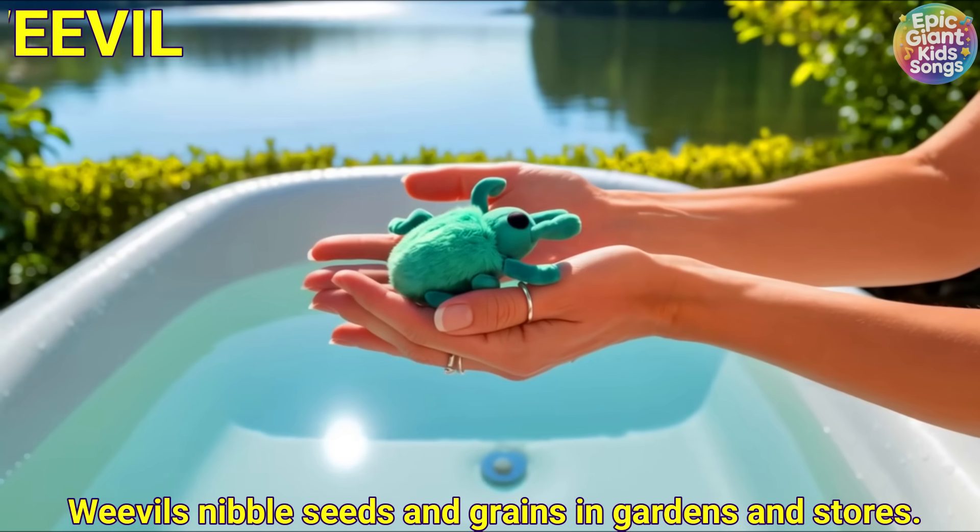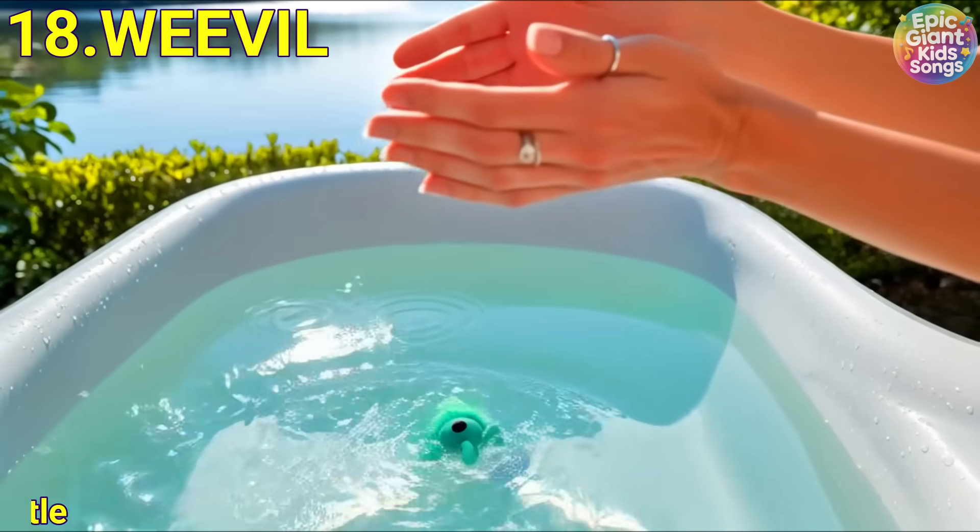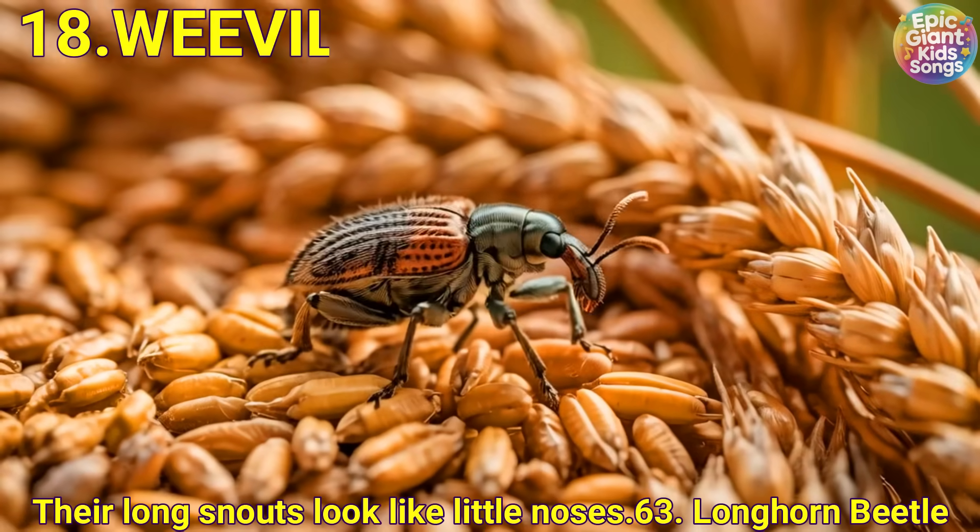Weevil. Weevils nibble seeds and grains in gardens and stalls. Their long snouts look like little noses.